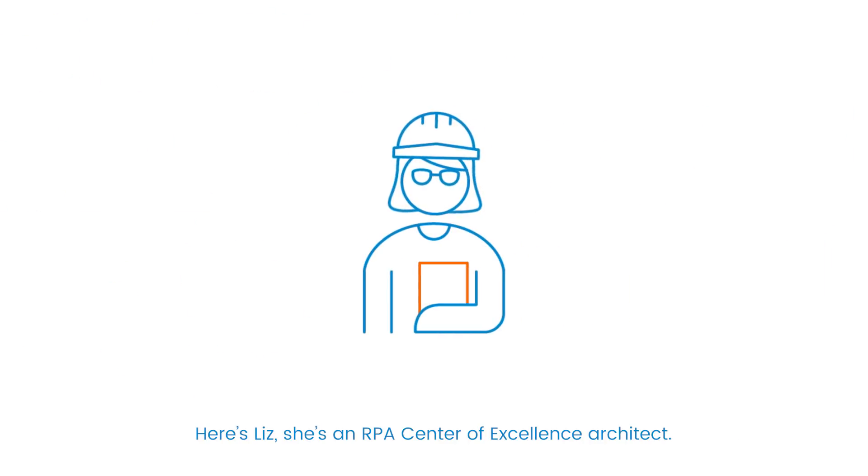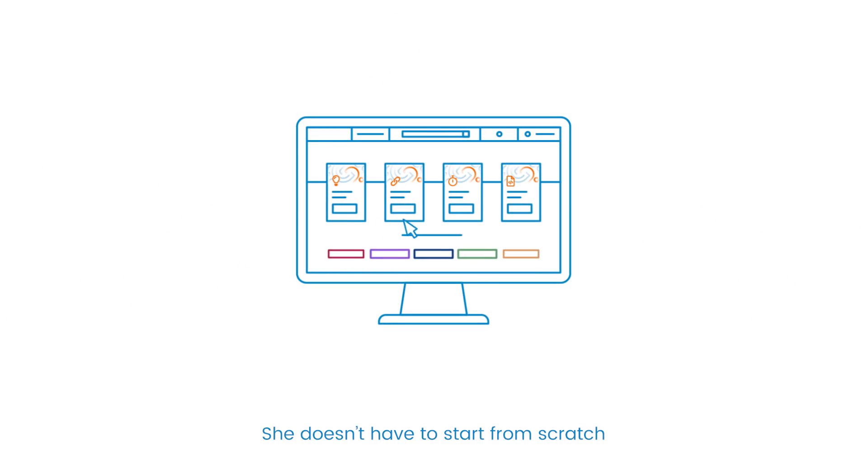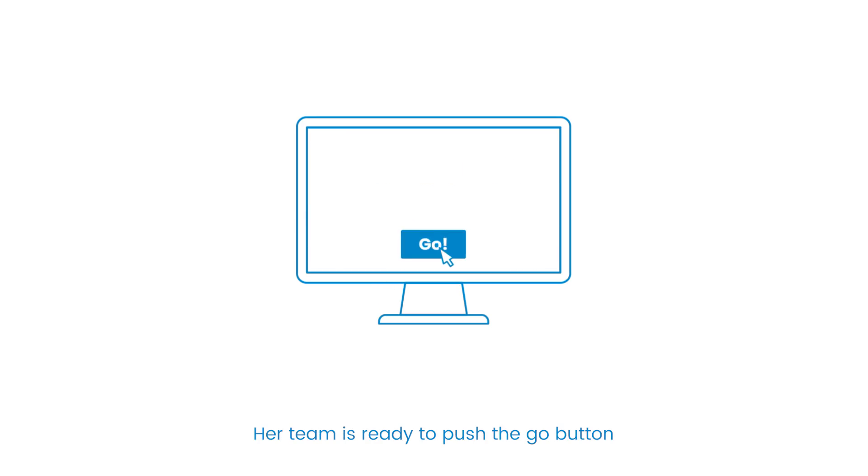Here's Liz. She's an RPA Center of Excellence Architect. She leads a team of developers and uses Go to propel the organization's COE. She doesn't have to start from scratch and loves the plug-and-play dashboards and SAP integrations. Her team is ready to push the Go button and launch the COE into orbit.